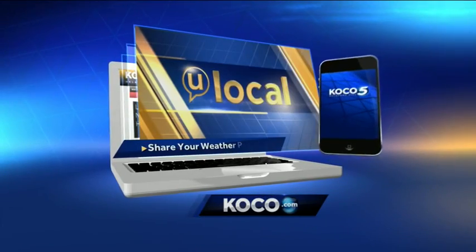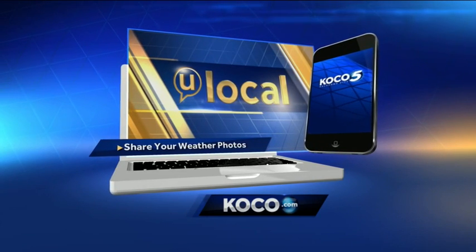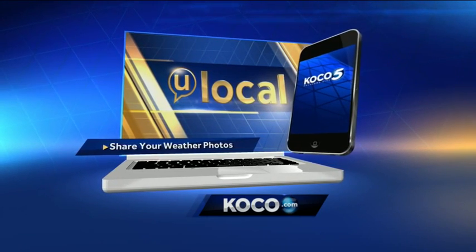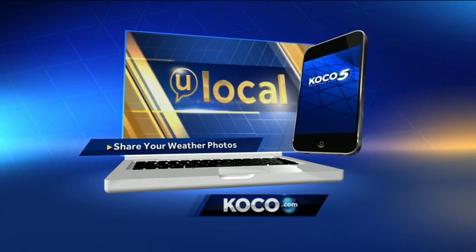So fun to see. I know they're a little bit scary, but we always love seeing your pictures. Make sure you're safe if you are taking those pictures — nothing worth losing your life over a silly picture. Send any of your pictures to youlocal@koco.com, or you can upload them through our KOCO app.